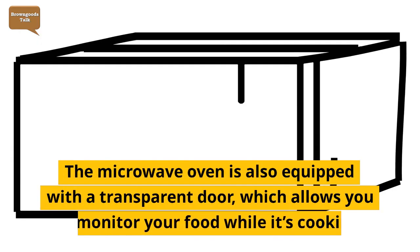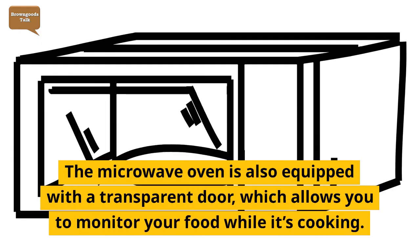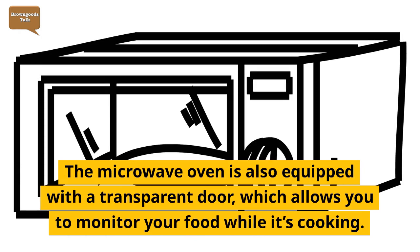The microwave oven is also equipped with a transparent door, which allows you to monitor your food while it's cooking.